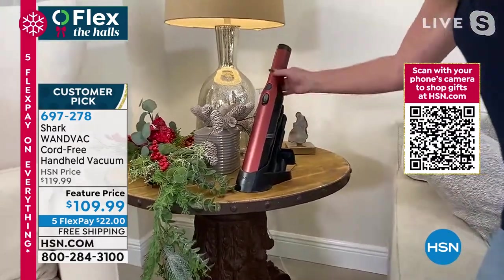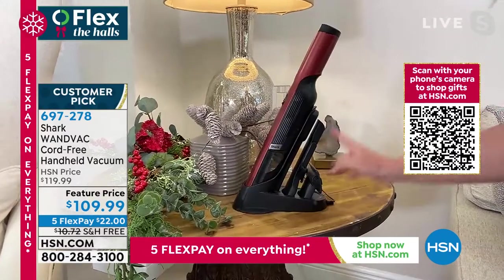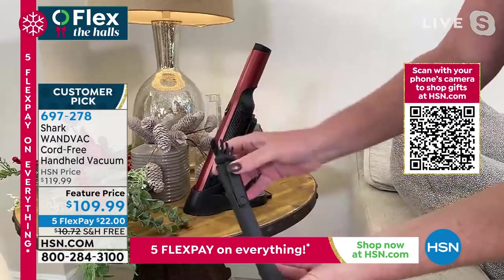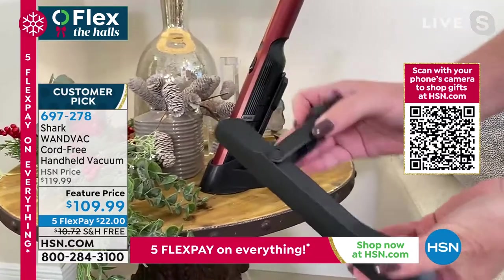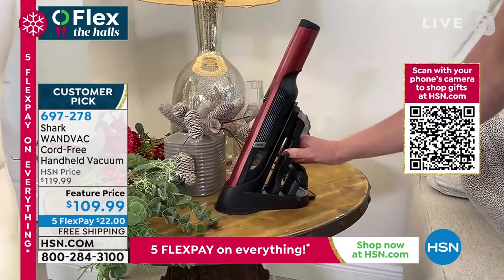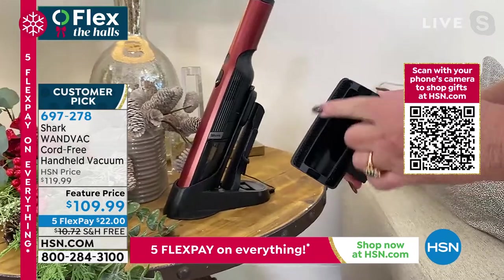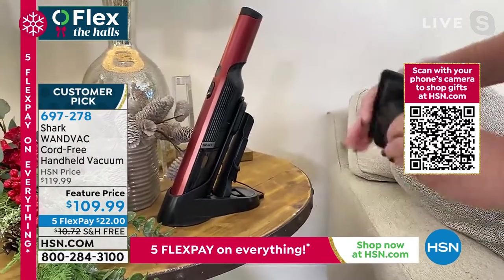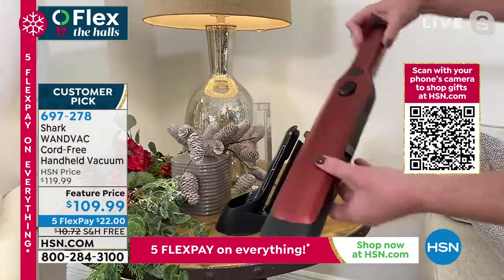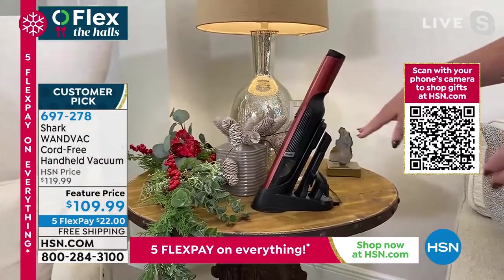It comes to you and you put it into its little base, plug it in, and let it charge for a couple of hours. Your attachments go right here on board — you've got the crevice tool with a nice little duster that lets you vacuum up areas you would normally dust. Then you've got that wonderful upholstery tool. When this is in its home, it's charging, so it's always on the ready.